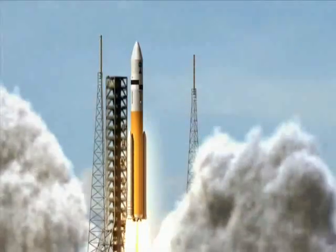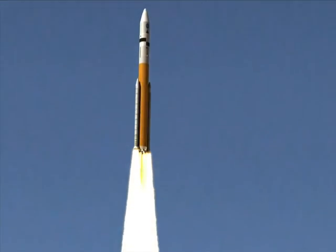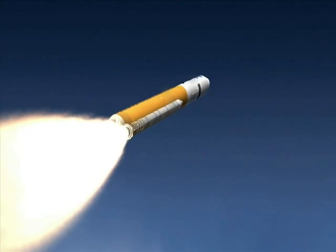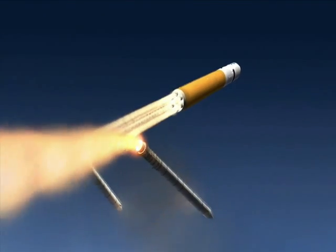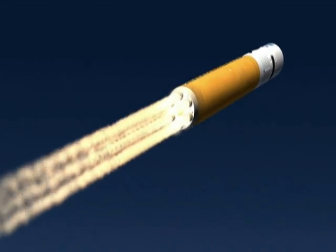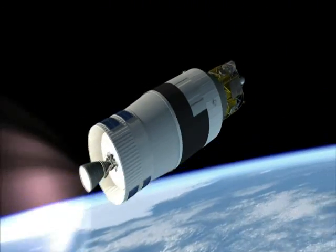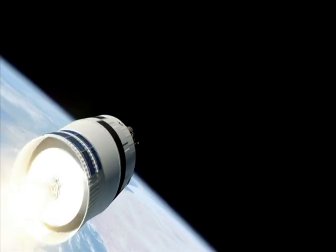To take astronauts to the Moon, the Ares V heavy-lift cargo vehicle launches first, carrying the Altair Lunar Lander and the Earth Departure Stage, or EDS, to low Earth orbit. The Ares V uses two five-and-a-half-segment solid rocket boosters, evolved from the current four-segment Space Shuttle design. The core stage includes six RS-68 engines, upgraded from the Delta IV. The Earth Departure Stage, powered by a J2X engine derived from the Apollo J2 design, makes the final push to orbit, where the EDS and Altair will await the crew.